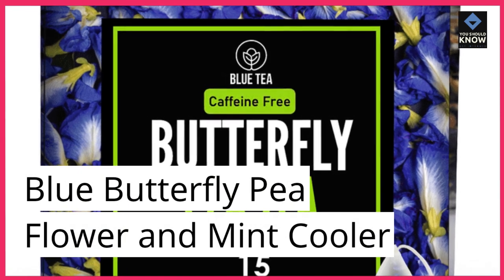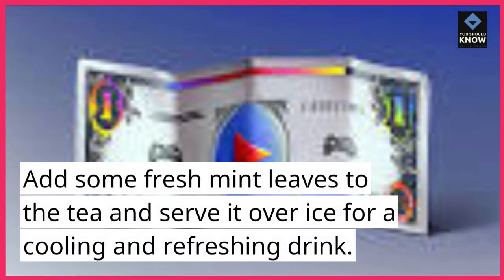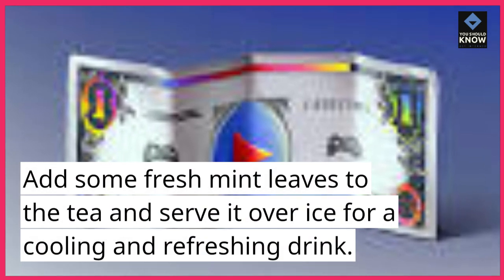Blue Butterfly Pea Flower and Mint Cooler. Add some fresh mint leaves to the tea and serve it over ice for a cooling and refreshing drink.